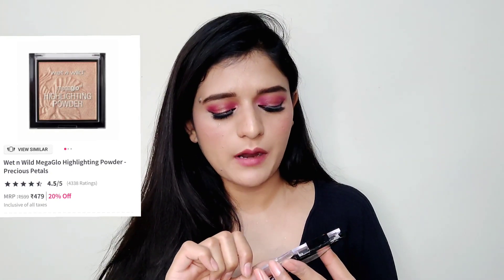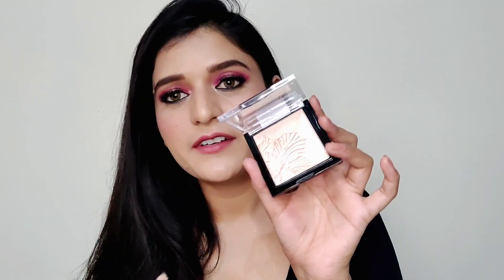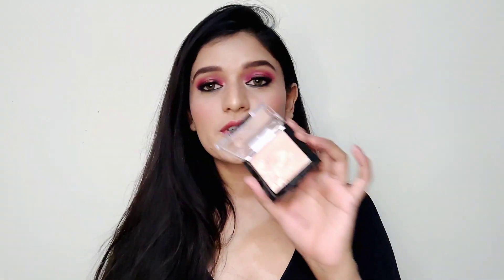The next product is also by Wet n Wild — the Mega Glow Highlighting Powder and Illuminator. This is a very cult-favorite product. Let me try it on my face right now — wow, it looks really beautiful! It's a very muted rose gold highlighter, not an in-your-face rose gold but very subtle and muted. It's really good. I've heard a lot about it and one of my friends also suggested I buy it. They also have a bold or nude shade which I might buy as well.